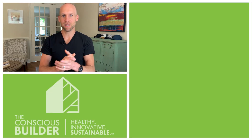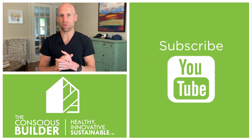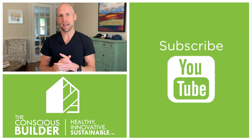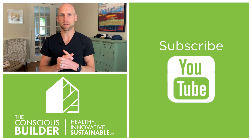If this has been helpful to you and you want to dig into more topics like this, we are currently working on a new platform called the Conscious Builder Academy. To learn more and stay up to date on the launch, head to ConsciousBuilderAcademy.com. Thank you again for watching another episode of The Conscious Builder.